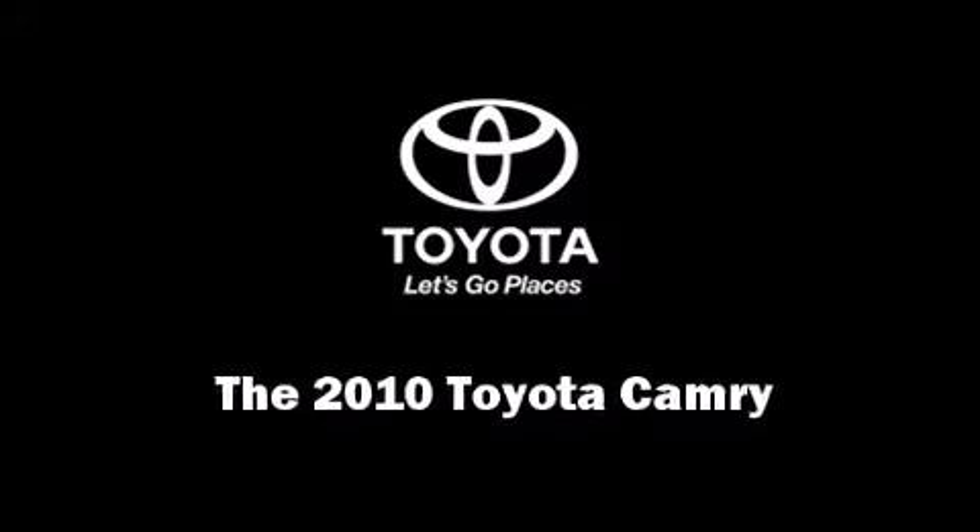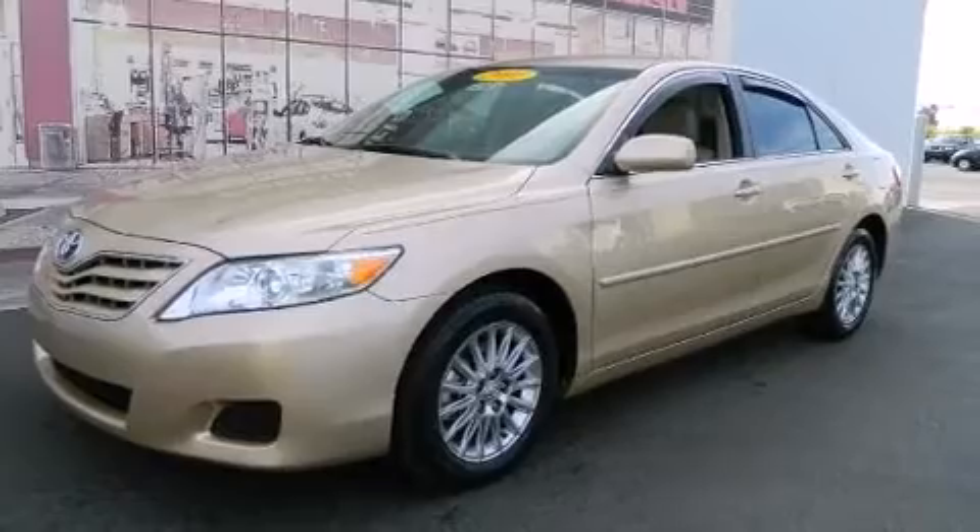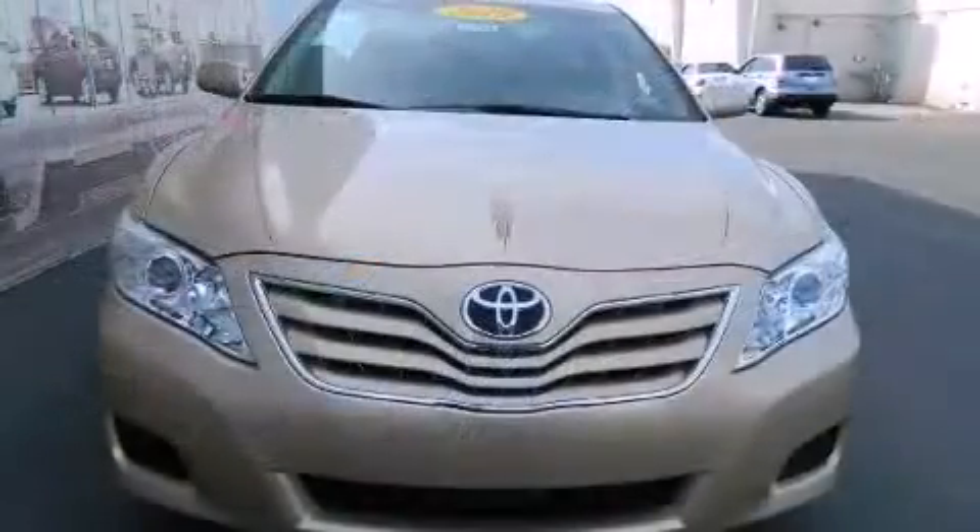Climb inside the 2010 Toyota Camry. This four-door, five-passenger sedan has not yet reached the 20,000 mile mark.